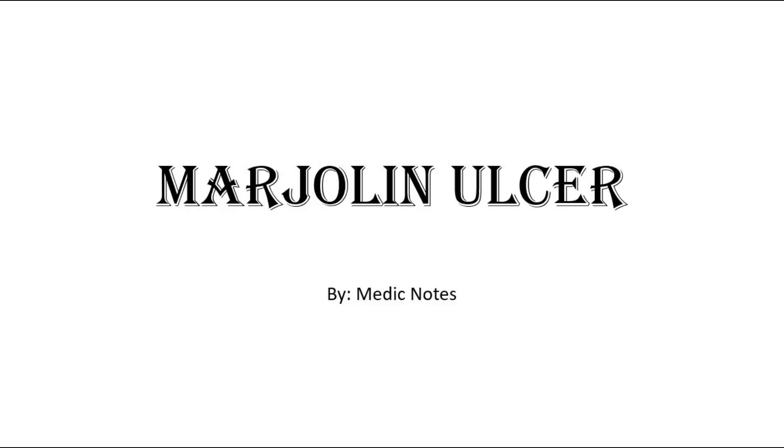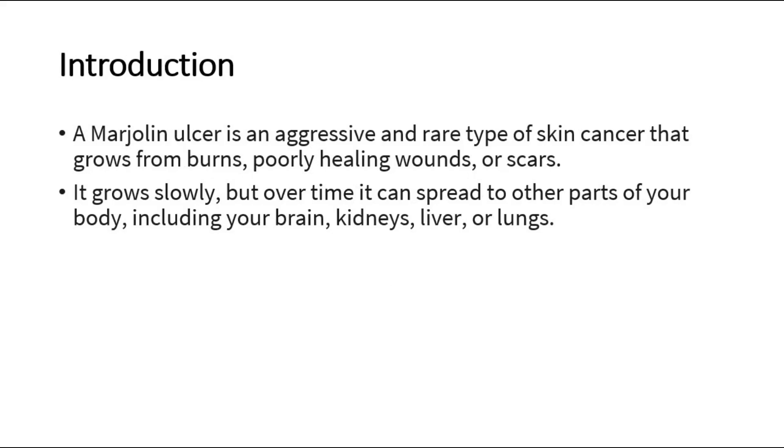Hi and welcome back to another video of Medic Notes. This video is on Marjolin's ulcer. A Marjolin's ulcer is an aggressive and rare type of skin cancer that grows from burns, poorly healing wounds, or scars.